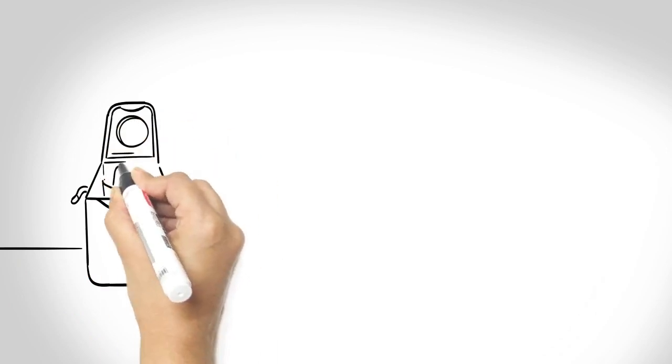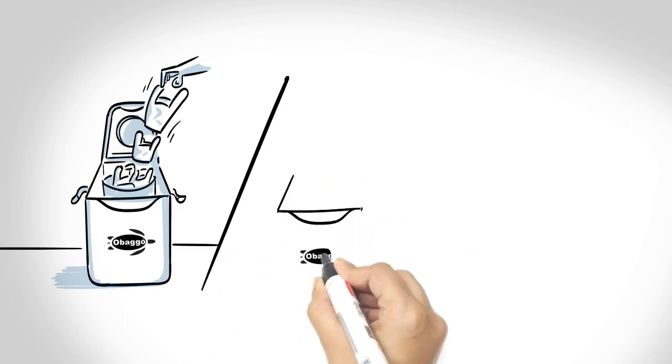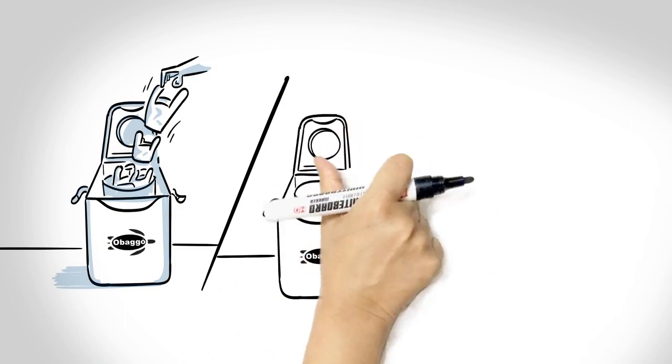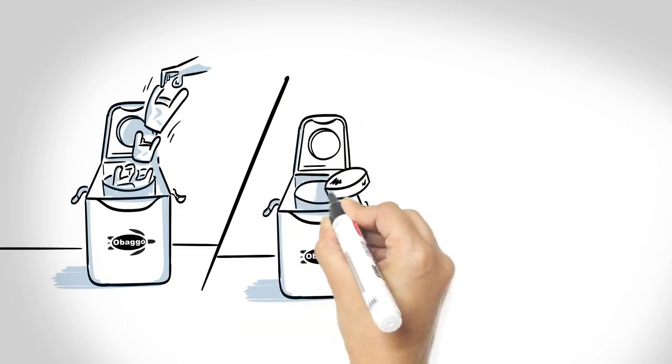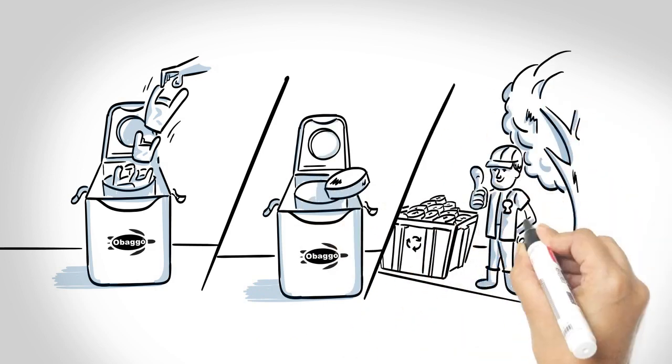But thankfully, there is now a solution. Obago has developed an appliance that lets you change the shape of your plastic bags into a sort of soft hockey puck, which is no longer thin and flimsy and is gladly accepted in kerbside recycling systems.